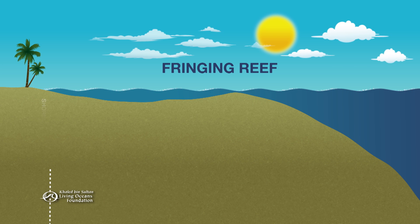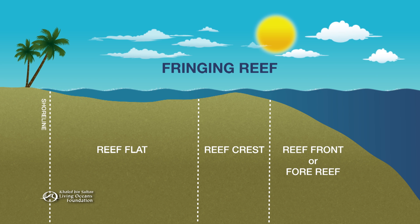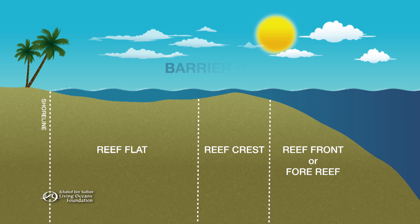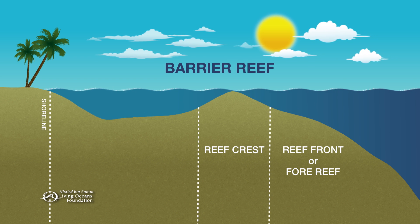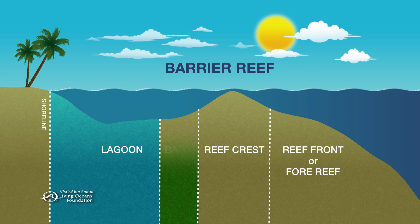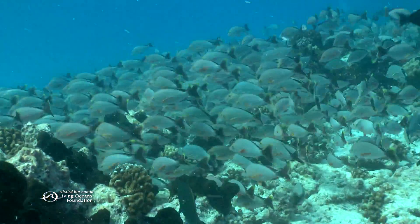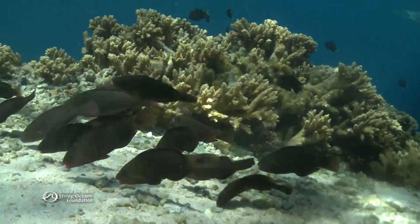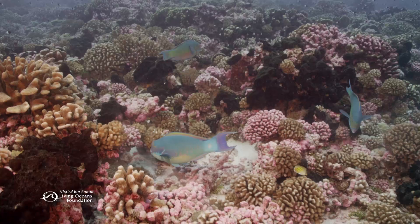A fringing reef may be the most common type of reef, but there are two other types whose zone pattern, or zonation, as scientists say, is somewhat different. One is called a barrier reef. Here, the shoreline is separated from the reef by an expanse of water called a lagoon. Next to it, a zone named the back reef leads to the reef crest. The size and depth of lagoons vary widely, and the corals that live here do too.